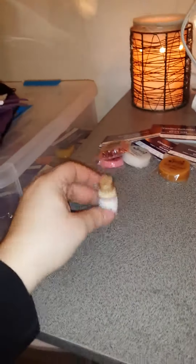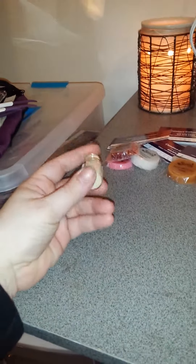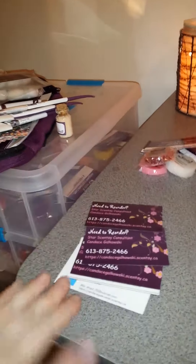I carry a couple of samples of washer whiffs — I'm kind of running low — but a couple of those, and personalized pens, just in case you see somebody and they have a question. You can write down your contact information and they can keep the pen.